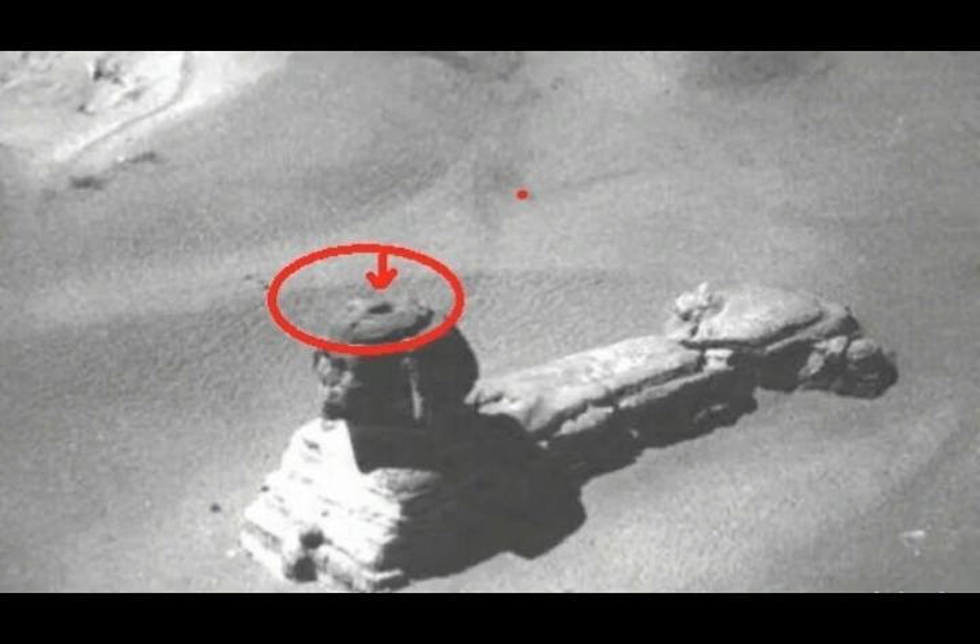This magnificent ancient wonder of architecture remains one of the few ancient monuments that no one has really bothered to investigate, and only a few scholars have studied its mysterious history. The Great Sphinx of Giza holds the record as the largest monolith statue on the surface of our planet.